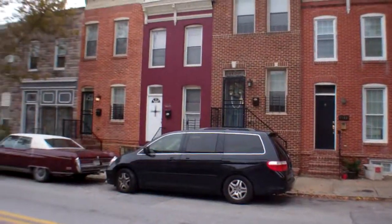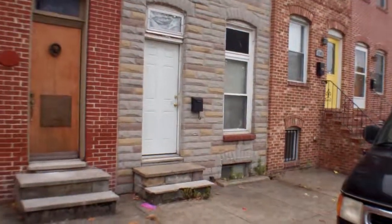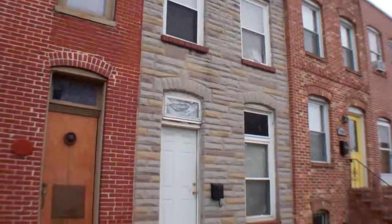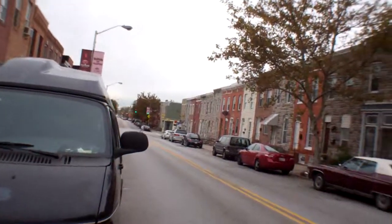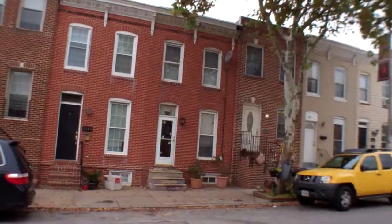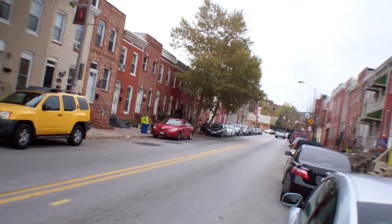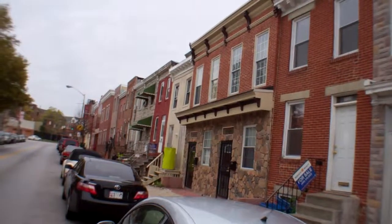Some pretty decent looking houses on the block. Not a lot of board-ups, although the next door neighbor is boarded up in the back of the house, not in the front. A couple of the nicer looking ones have been rehabbed, and there's a board-up about five houses down that way.